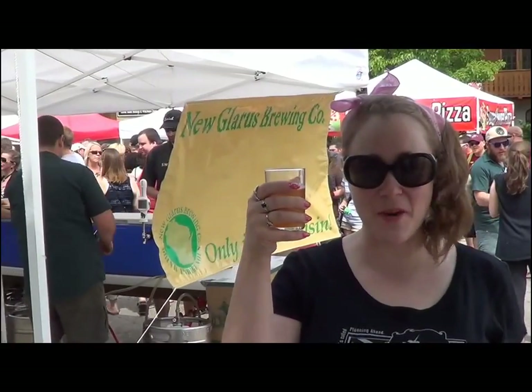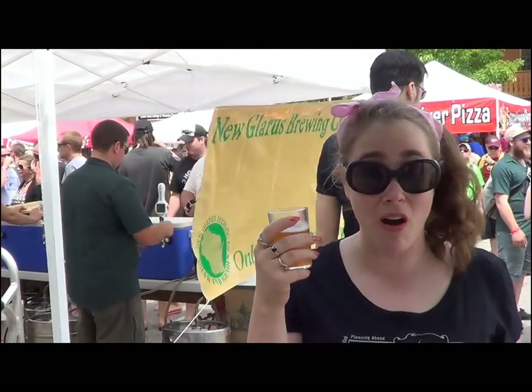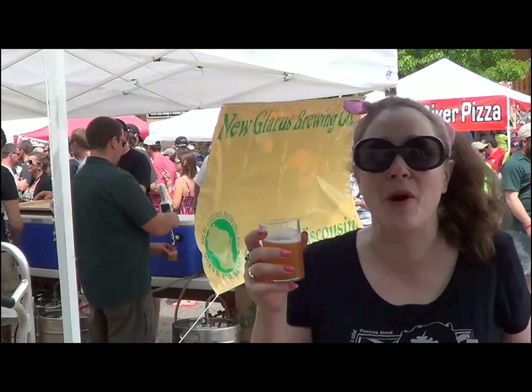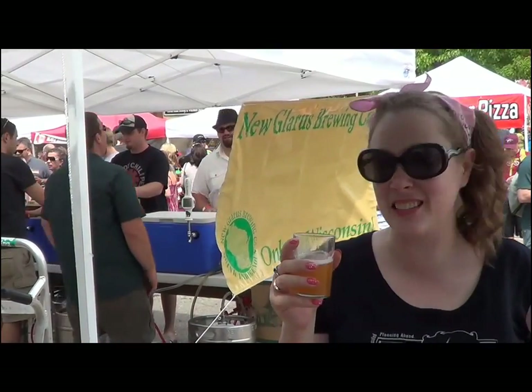New Glarus Dancing Man Wheat. This is a great seasonal beer, so make sure you get yours while you can. It's made with Wisconsin wheat that they malt themselves. You can actually taste a cinnamon feel behind it. And you know what? I think this is the beer I want to drink tonight at the bonfire — it's going to be perfect.